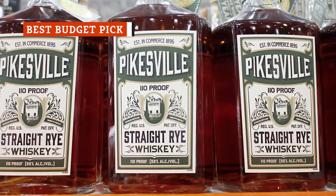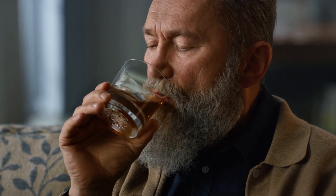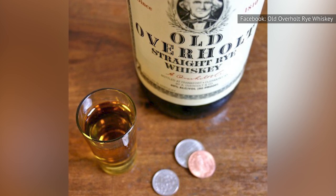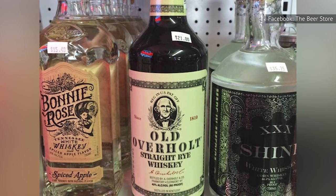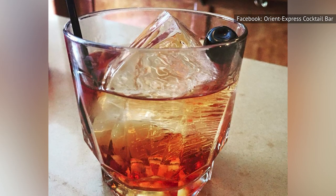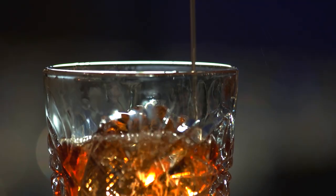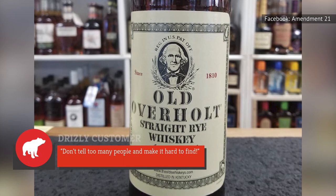Serious Eats explains that any rye labeled 'straight' has been aged for at least two years, and four or more years if the age isn't stated. You might think that straight rye would be expensive, but one of the better bottles on the market is actually among the cheaper options out there. Old Overholt Straight Rye Whiskey is a real sleeper, though people are starting to catch on. Besides the low price, Old Overholt is a must-buy because the 200-year-old brand is still putting out a great product. Drizzly customers rate it 4.8 out of 5 stars, with one person describing its sweet fruity notes of apple, caramel, dark spices, and vanilla. Yet another praises Old Overholt as amazingly sweet, smooth, and spicy. One reviewer did warn: don't tell too many people and make it hard to find. Well, we guess it's too late now.